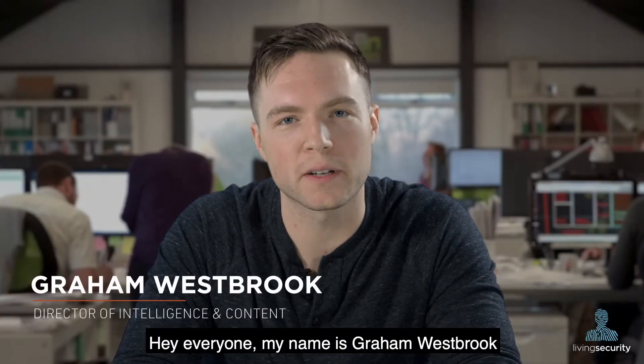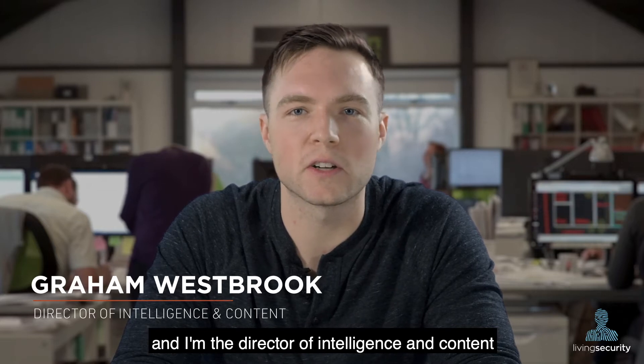Hey everyone, my name is Graham Westbrook and I'm the Director of Intelligence and Content at Living Security.